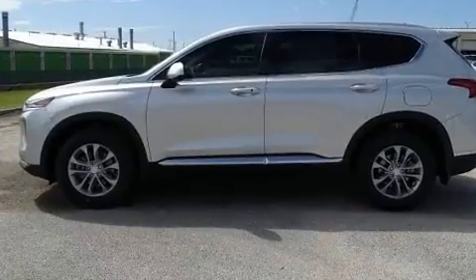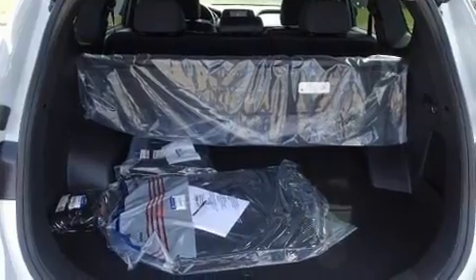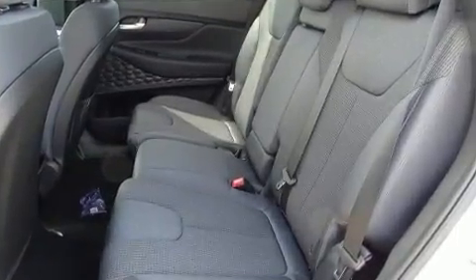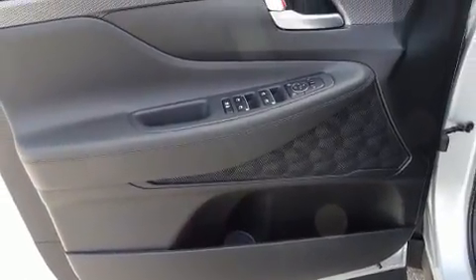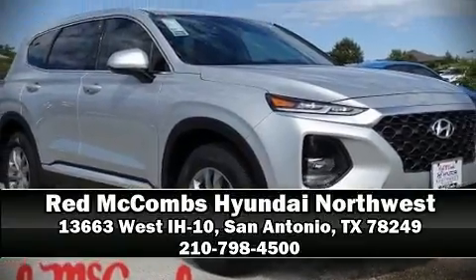Additional safety equipment includes traction control, brake assist, a panic alarm, an emergency communication system, and four-wheel disc brakes with ABS. Adaptive cruise control maintains a preset distance behind the car ahead of you, simplifying highway driving and enhancing safety. Please don't hesitate to give us a call.